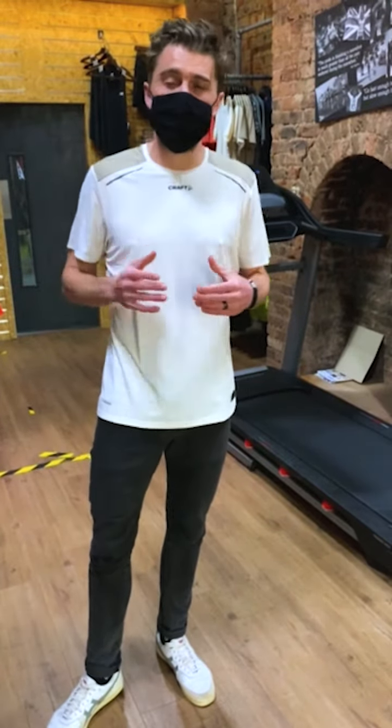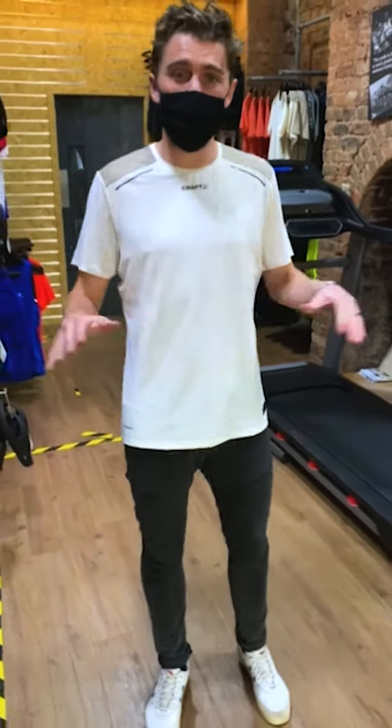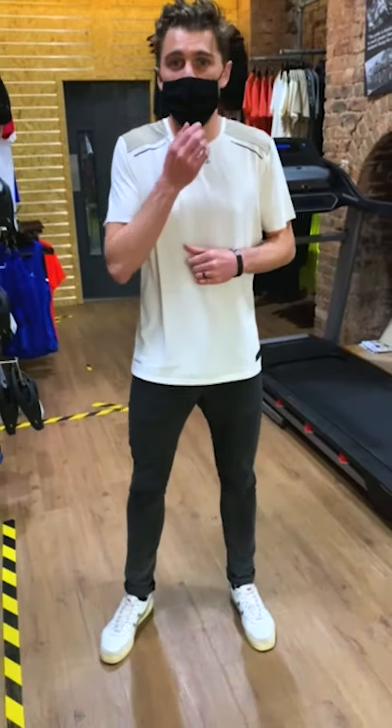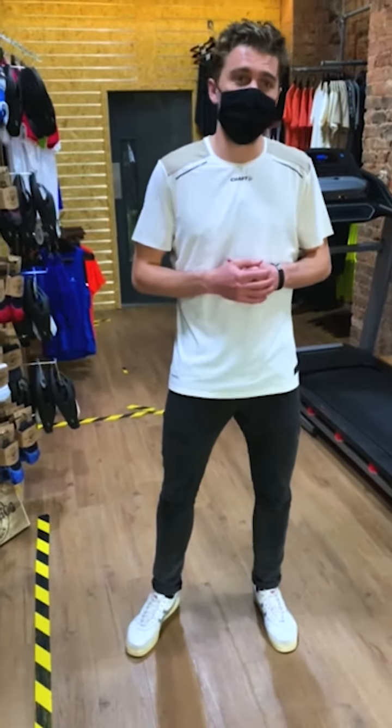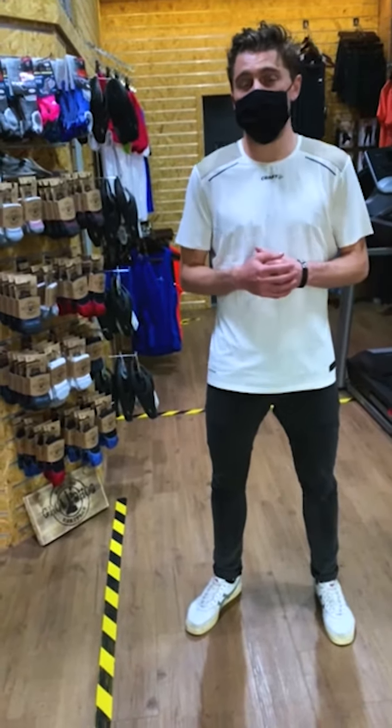You can try on whatever shoes you want to find your perfect pair. The final point is that we're going to be disinfecting all surfaces and keeping up with our usual high hygiene standards. We really look forward to seeing you soon and hopefully we can find you that perfect pair of running shoes here.